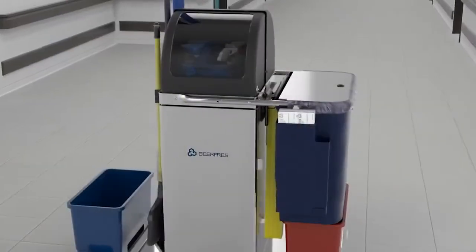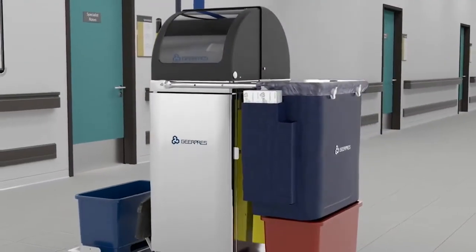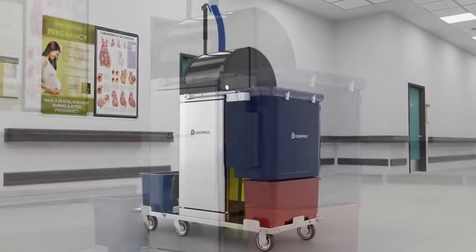It's available in corrosion-resistant stainless steel or powder-coated finishes, making it impervious to common cleaning chemicals and featuring surfaces that are antimicrobial.